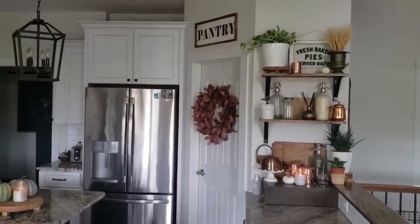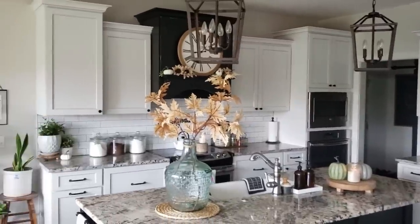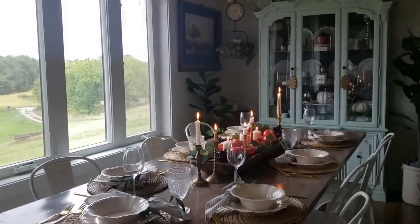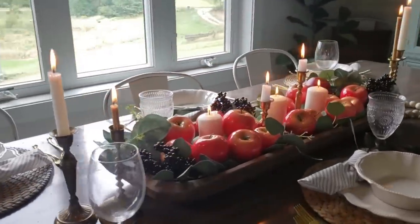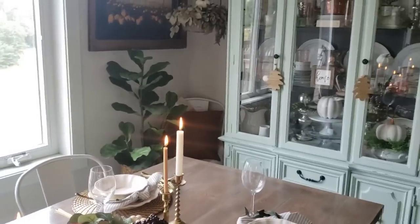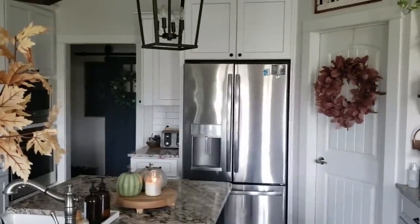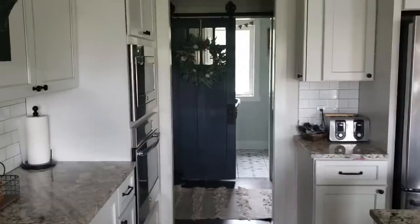He installed those open shelves as well. The pantry we're not going to tour today. For the tablescape I put together for fall, those are fake apples — they're shiny. I have faux and fake plants in the house. We'll go into the mud room now.